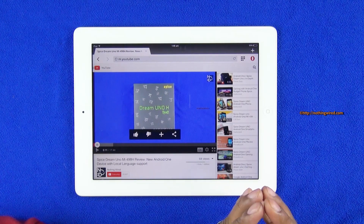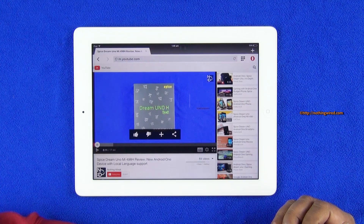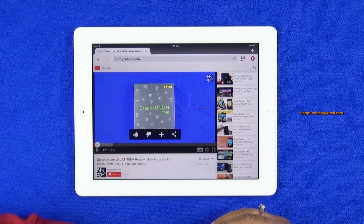During traveling it really helps. At that time you don't exactly want full HD video or a full HD song — you just want to enjoy the content even at a lower resolution, but your data should be optimized.